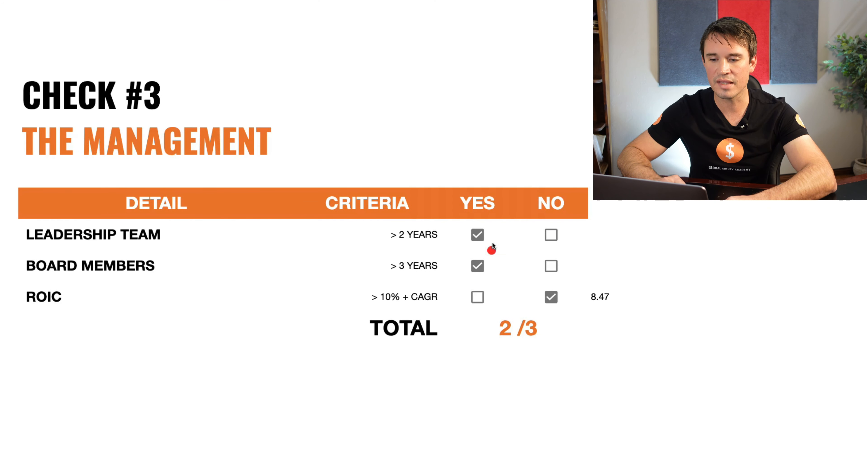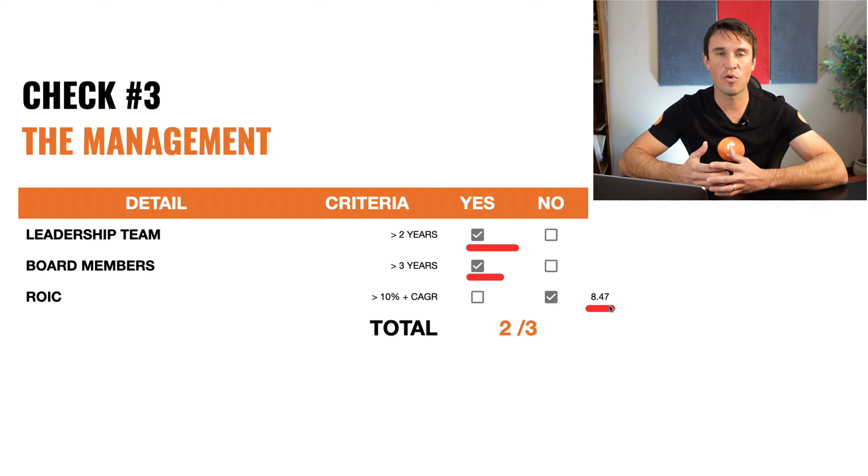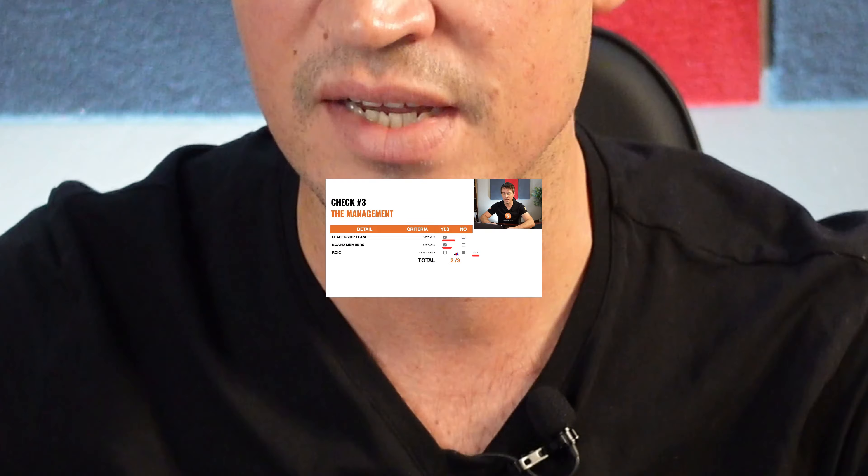Now we are going to head over to the management to see how experienced the team is and how they are investing capital for shareholders. The leadership team have been around for more than 2 years and the board members for more than 3 years, so it is an experienced team. The return on invested capital has been growing by 8.47% over the last 10 years — unfortunately not the 10% we require, as we want to see management delivering 10% or more per year. So the total for management is 2 out of 3.